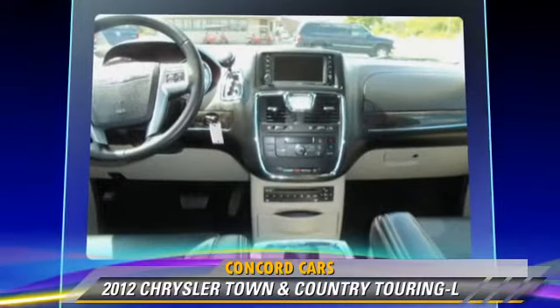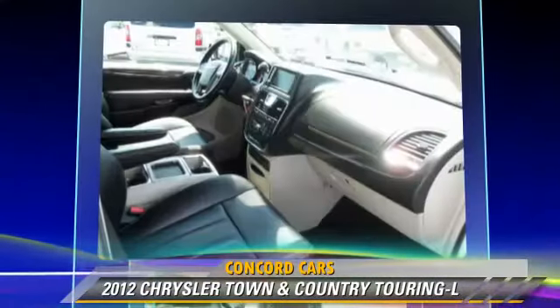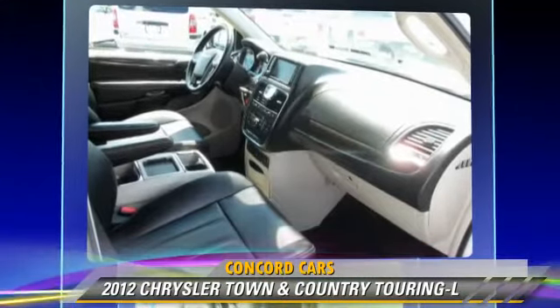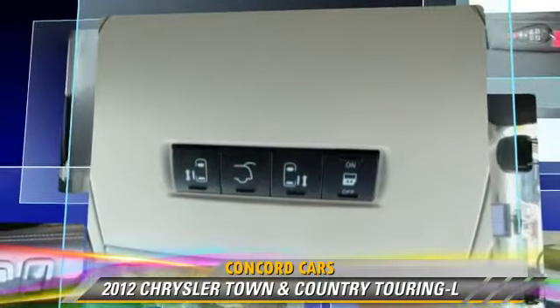Comfort and convenience features include a third door, satellite radio, third-row seating, power sliding doors, a CD player with MP3, and a DVD entertainment system.